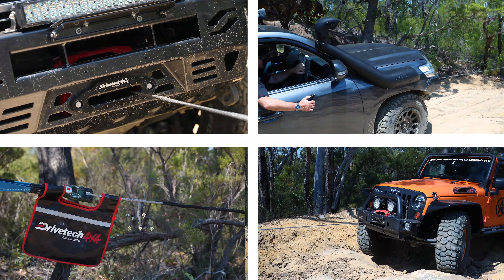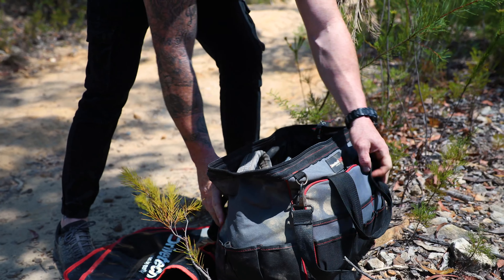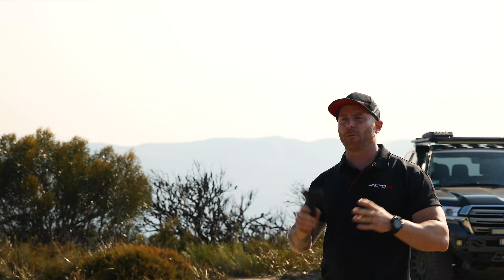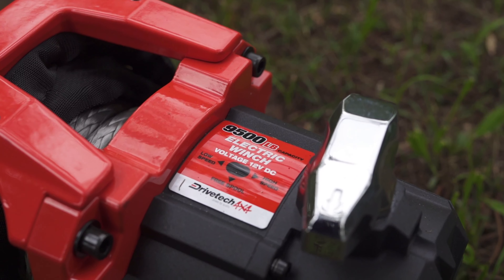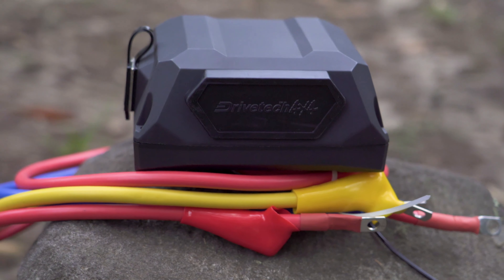The D9500 pulls at 9,500 pounds, 10% faster, making it perfect for lightweight rigs looking for speed rather than brute strength. Both winches are IP-rated 67, meaning you'll have no problem with dust or water. Both the 9,500 and the 12,000 pound winch come with a wireless controller, an isolator, and a robust 500 amp solenoid.